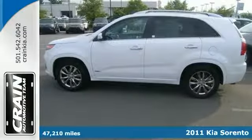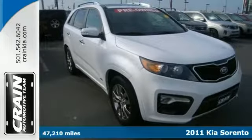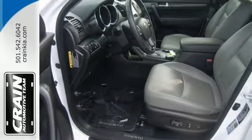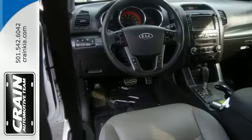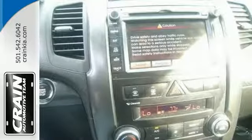Take a look at this Carfax One Owner 2011 Kia Sorento SX with a warranty. Gone are the days of SUVs being the size of a tank and handling like one. This Kia Sorento is a perfect example of how SUVs have evolved into vehicles that are as refined as they are rugged.